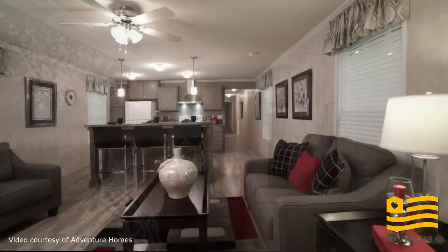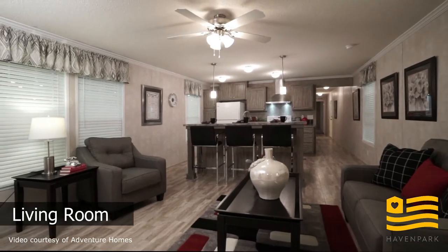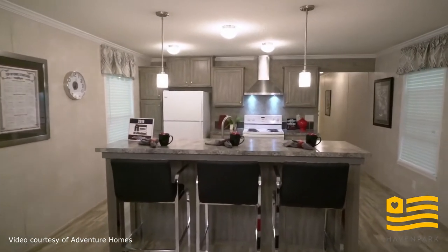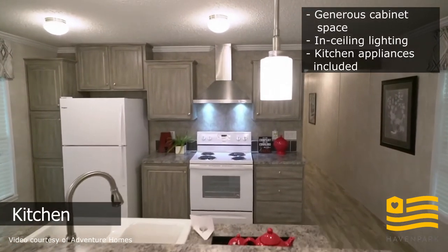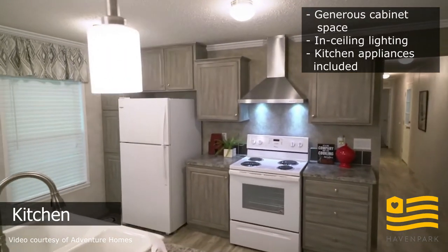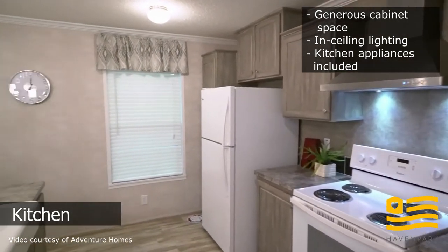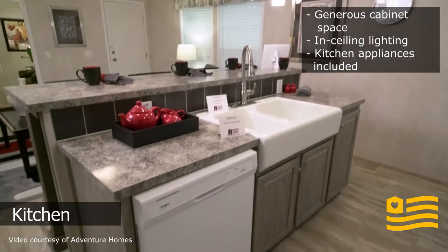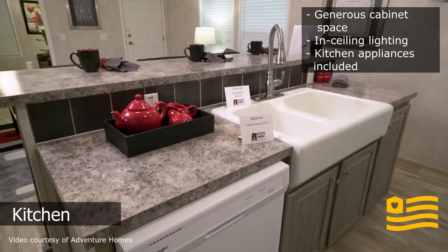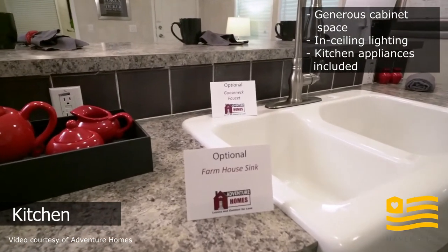Moving back into the living room, you can see it has a standard ceiling fan with in-ceiling lights and laminate flooring. You can see that beautiful stove range hood, which is an upgrade to this home. And of course we have a dishwasher, the upgraded farmhouse sink, and upgraded gooseneck faucet.